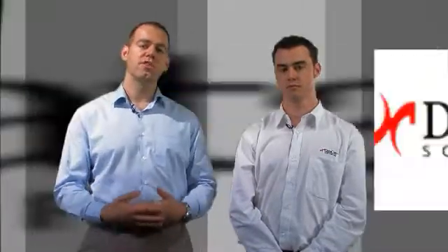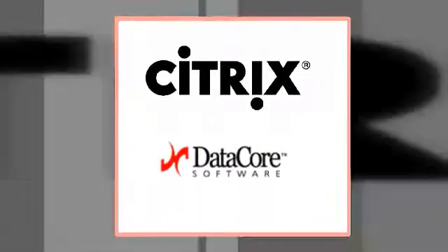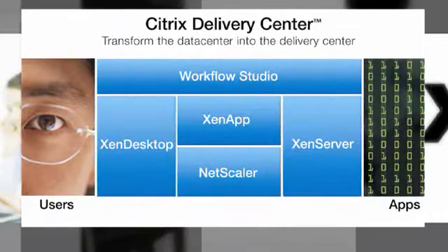Hi, I'm Mark from Citrix Systems, here with Mike from DataCore to discuss the combined capabilities of DataCore with Citrix XenServer — the first and only solution on the market to address both virtual and physical servers, making the entire data center more dynamic to business needs.